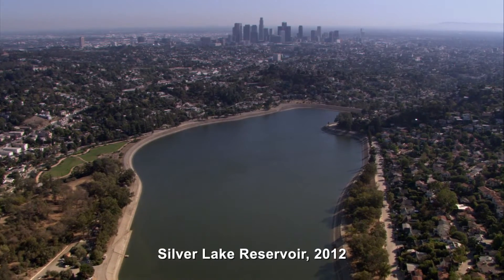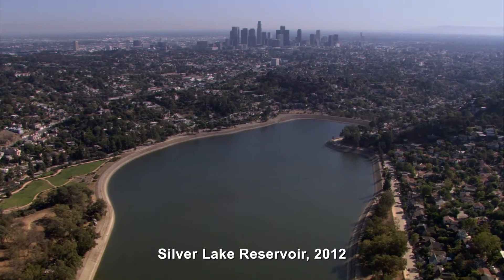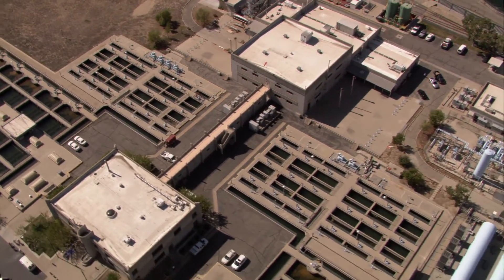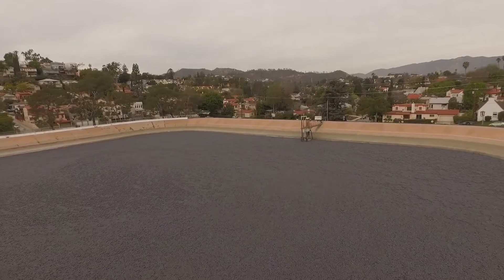We're replacing Silver Lake Reservoir where we have water quality regulations. We can no longer have this large body of water exposed to the atmosphere, so we had to either filter that water or protect that water. The U.S. EPA regulations affect how we disinfect our drinking water and how we protect open reservoirs from environmental contaminants.